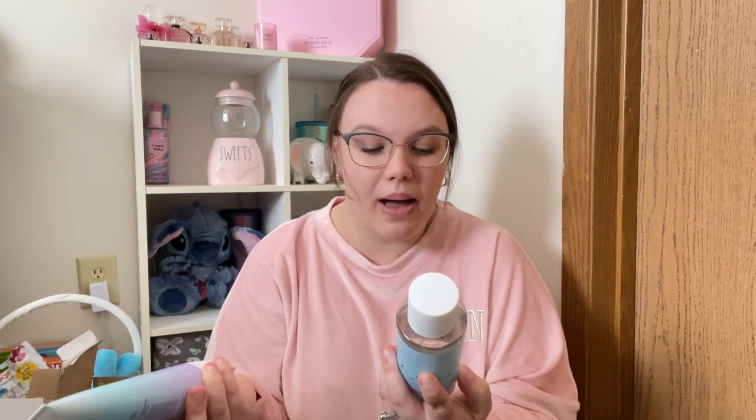Moving on — this is my first favorite. This one is Sparkling Surf — Coconut Water and Mandarin Pop. This smells like a fresh, clean scent. I really like this one. Like I said, this is my favorite. This one is just a nice fresh, clean scent with that little pop of coconut. I really, really like this one.